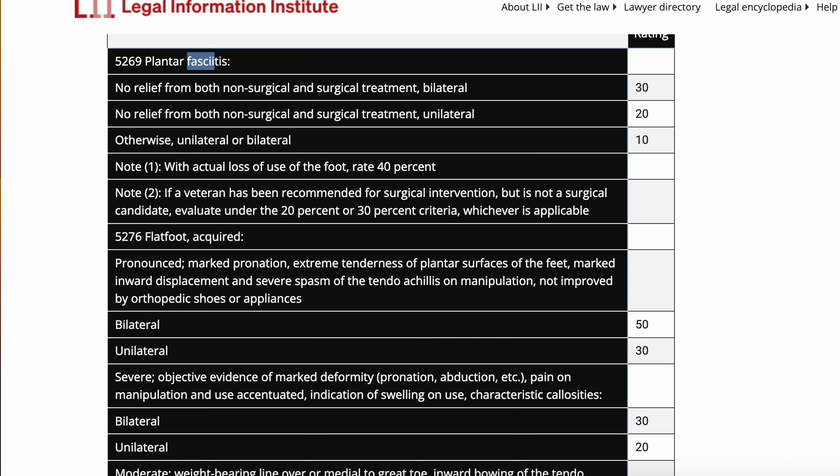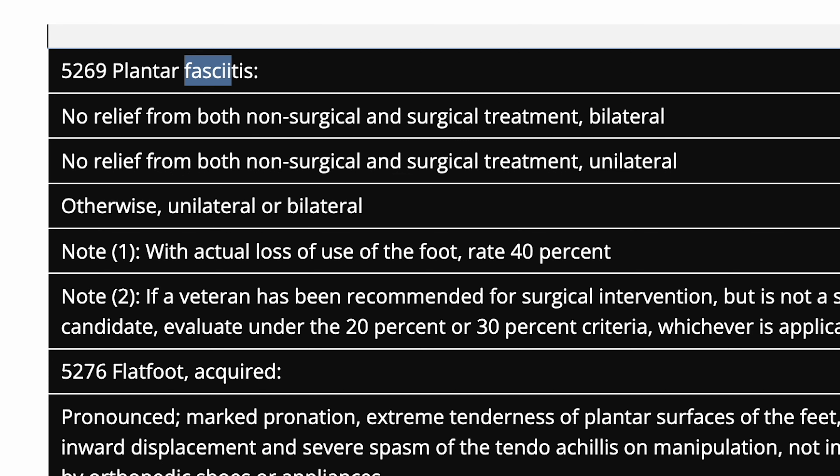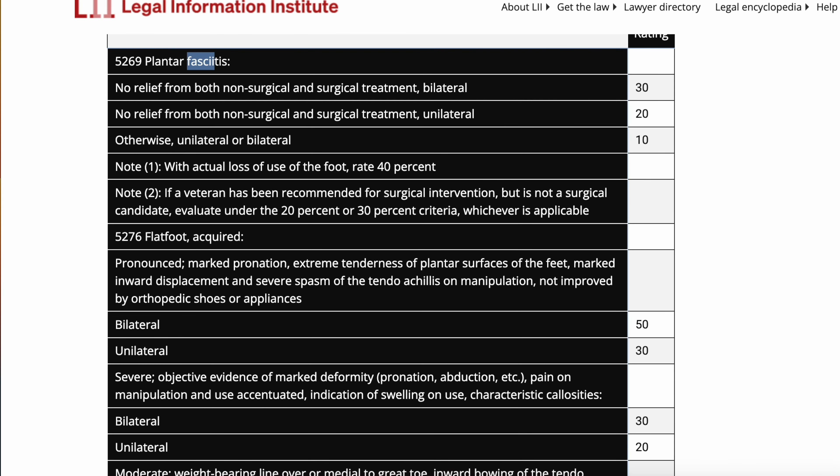Now let's take a look at the regulations — 38 CFR 4.71A, commonly referred to as the rating schedule. This is where the VA tells you what symptoms equal what evaluations. For plantar fasciitis, diagnostic code 5269, a veteran is eligible for 10% if you just have a diagnosis. If you have surgical and non-surgical intervention with no relief on one foot — orthotics or surgical treatment with no relief — you'll get 20%. If you have surgical and non-surgical intervention on both feet, you might be eligible for 30%. The key takeaways: communicate whether it's unilateral or bilateral, whether you wear orthotics, and whether you've had surgical treatment.